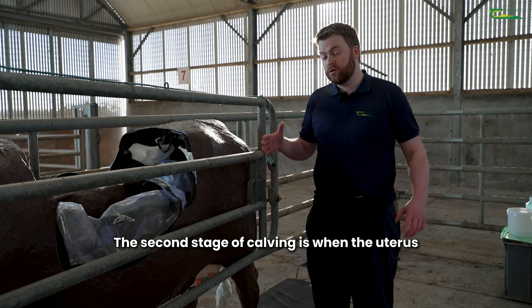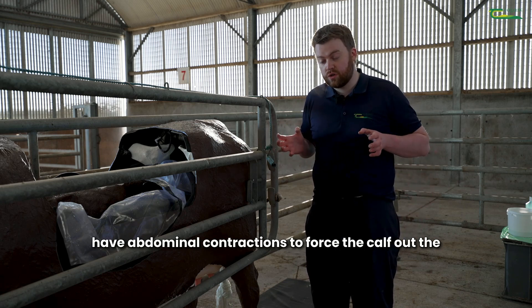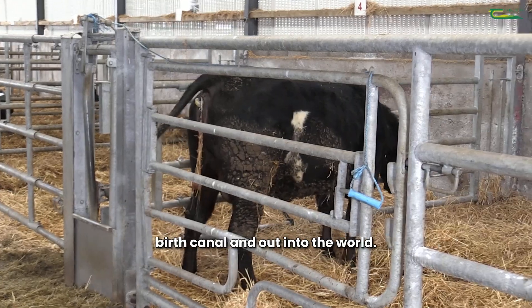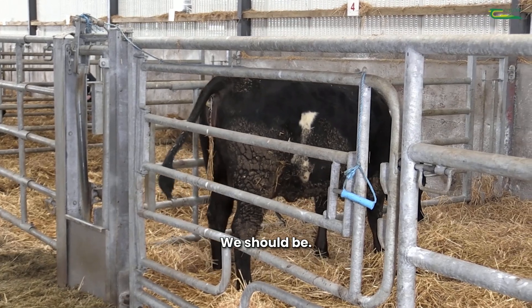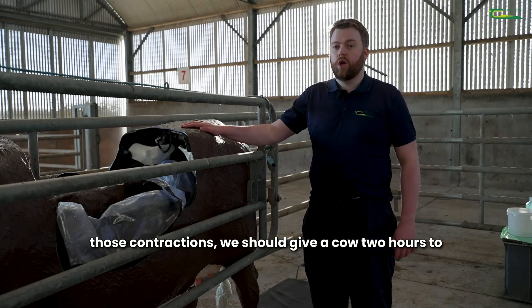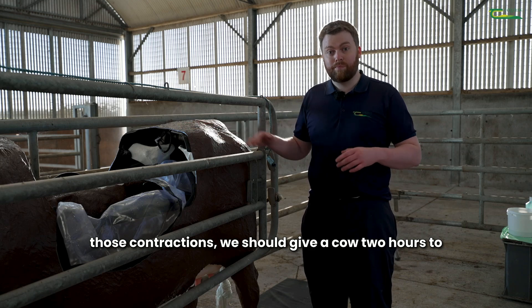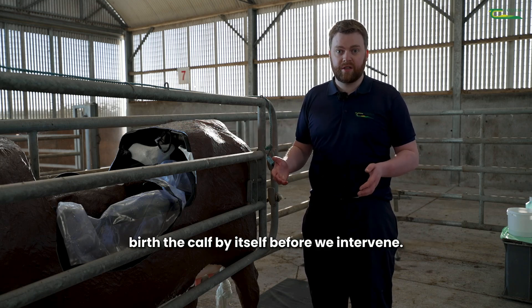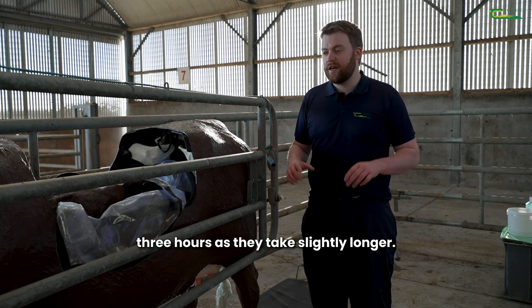The second stage of calving is when the uterus starts to actually contract and the cow starts to have abdominal contractions to force the calf out the birth canal and out into the world. Once we see the waters have broken and she has those contractions we should give a cow two hours to birth the calf by itself before we intervene. In a heifer we can give her three hours as they take slightly longer.